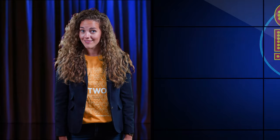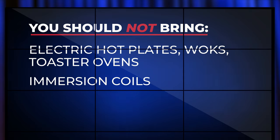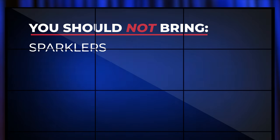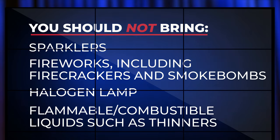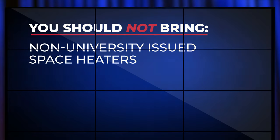Speaking of lit, Whitworth takes fire hazards very seriously. You should not bring electric hot plates, woks, toaster ovens, immersion coils, an electric skillet, appliances with open heating elements, sparklers, or any type of fireworks including firecrackers and smoke bombs, a halogen lamp, any flammable and/or combustible liquids including art supplies such as thinners, or non-university-issued space heaters.